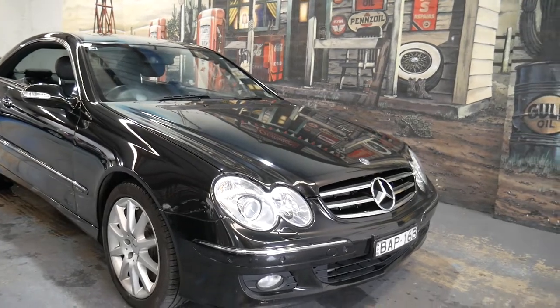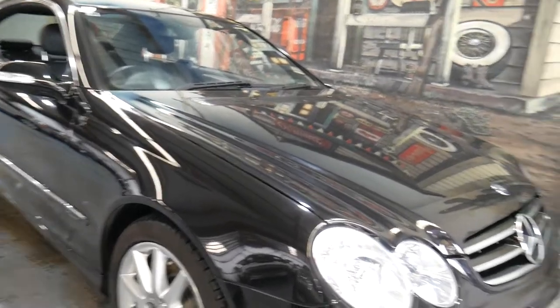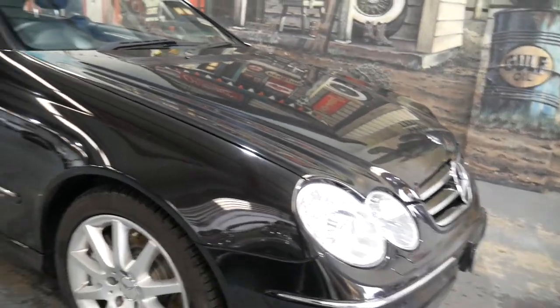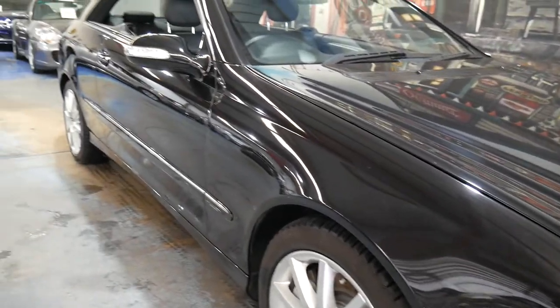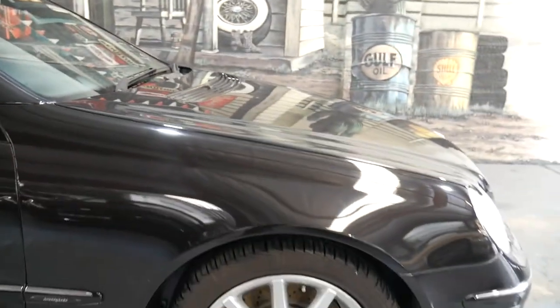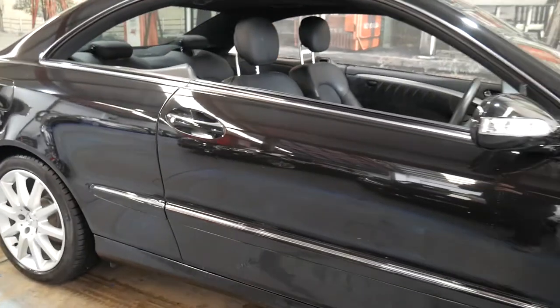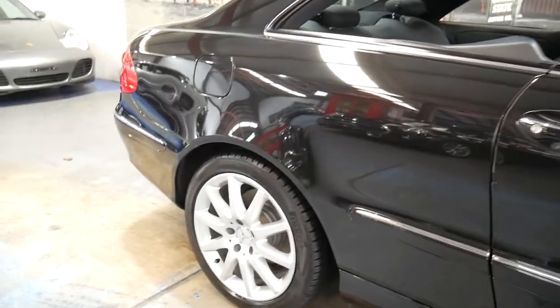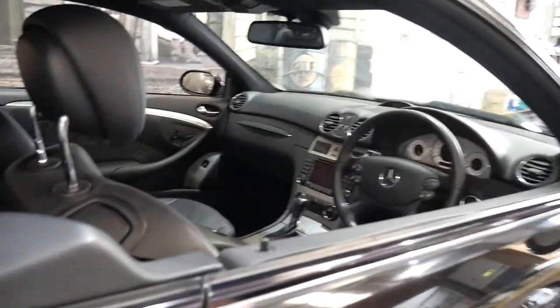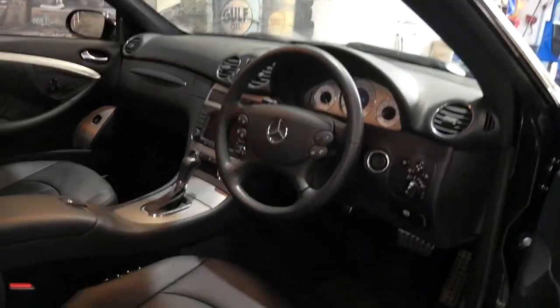Good morning ladies and gentlemen. Today we're looking at a beautiful 2006, MY07 Mercedes-Benz CLK 350 Avant-Garde coupe. The pillarless coupe came out around 2002 and received a genuine good update in about 2006. You can see these lovely eight or nine spoke alloy wheels with beautiful Pirelli tyres. This car is called Obsidian Black with black leather interior and it's absolutely lovely.